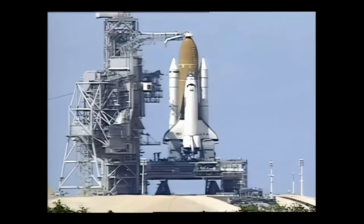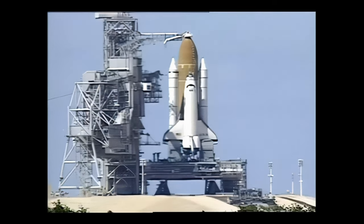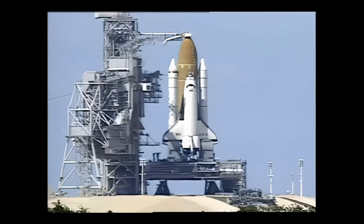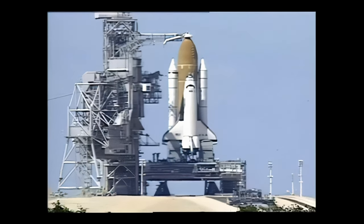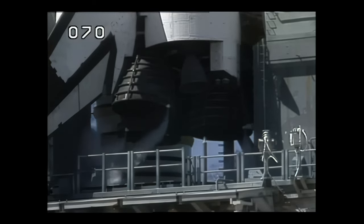Standing by to start the main engine helium purge sequence, preparing for main engine start activities. TLS is going for purge sequence four. And now we'll be checking the flight controls on the orbiter, the aerosurface profile test.